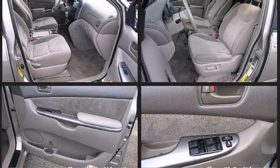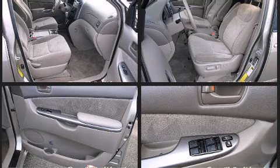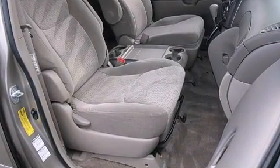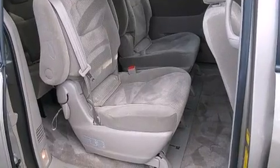Toyota also prioritized safety and security by including dual front impact airbags, head curtain airbags, traction control, brake assist, a panic alarm, and four-wheel disc brakes with AVS.